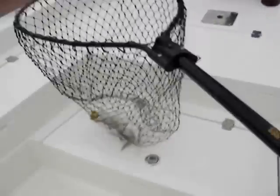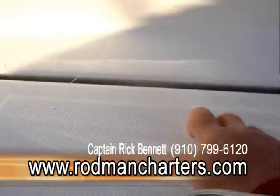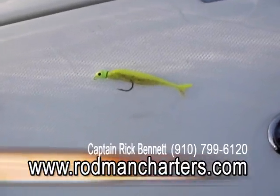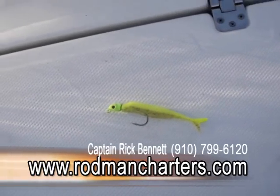All right, Bill's hooked up with another one. Bringing him in. Let's see if we've got him in the water. Got him in the water. We've got the net under him. And there he is — nice fish, Bill. I want to give everybody a shot of my grub. That's a space guppy by Bass Assassin with a 3 and 1/8 inch chartreuse leadhead. Best baits on the market.